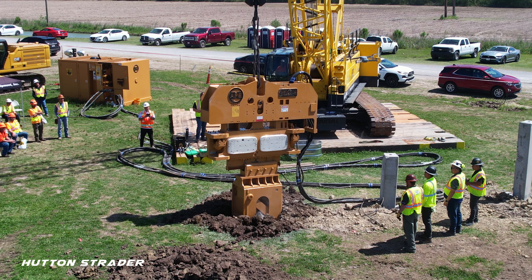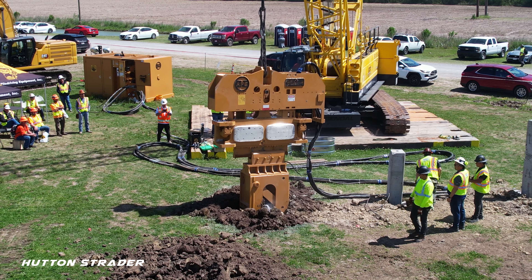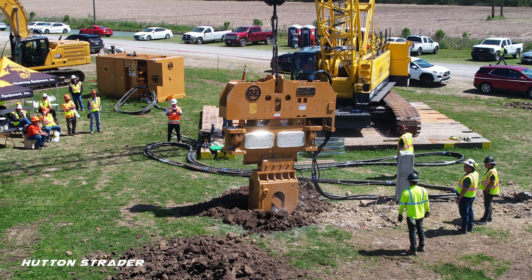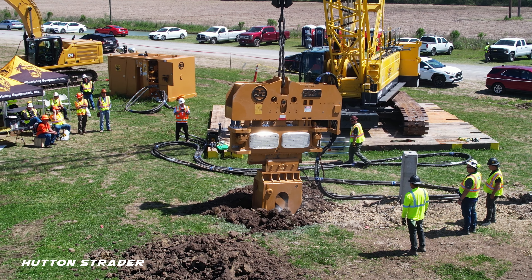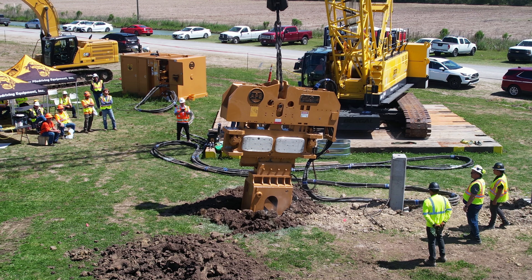This technique is commonly employed for large-scale construction projects such as harbors, airports, railways, and bridges, and is also utilized for infrastructure projects in urban environments such as pipelines and other utility works.